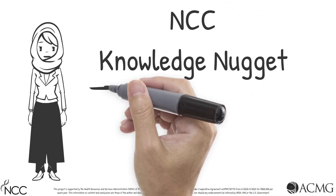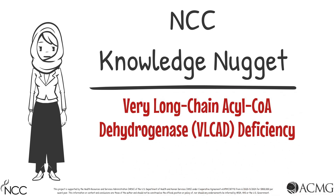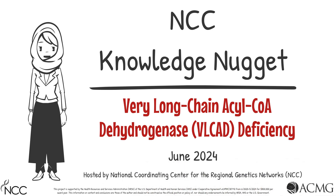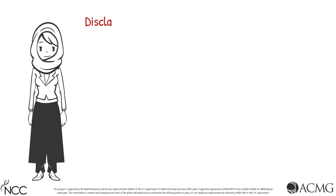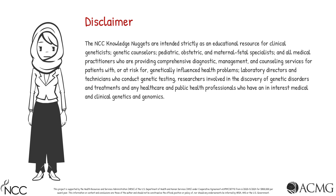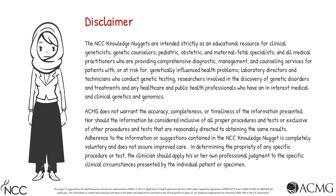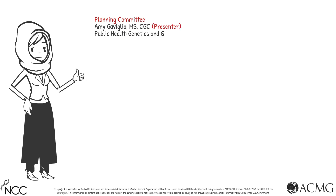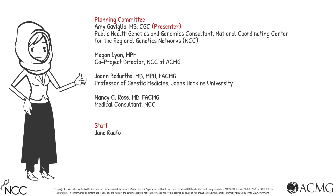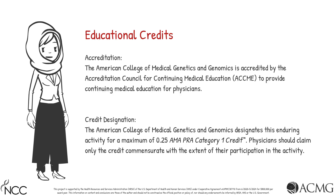Welcome to the ACMG Knowledge Nugget on newborn screening for very long-chain acyl-CoA dehydrogenase, or VLCAD deficiency. This activity is intended for educational purposes only. Neither I nor the Planning Committee have any disclosures.